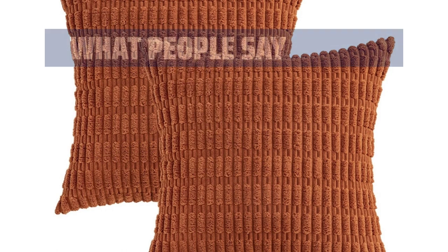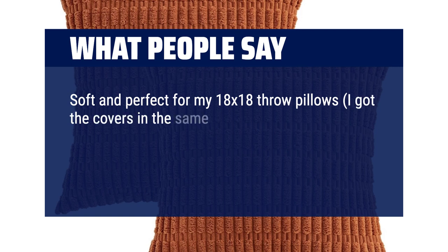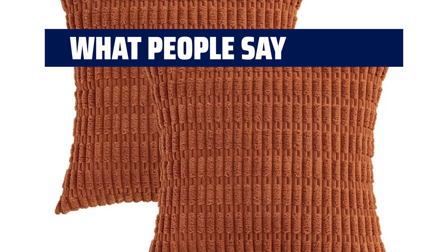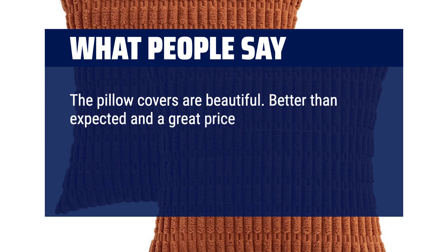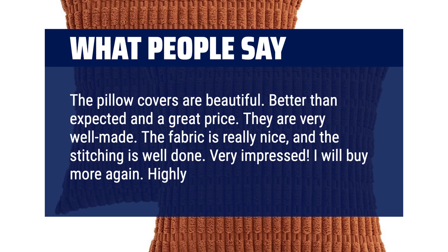What people say: Soft and perfect for my 18x18 throw pillows — I got the covers in the same size. The color wasn't 100% the same as the photo but was pretty close. Still was a good accent for my living room. The pillow covers are beautiful, better than expected and a great price. They are very well made. The fabric is really nice and the stitching is well done. Very impressed. I will buy more again. Highly recommend.